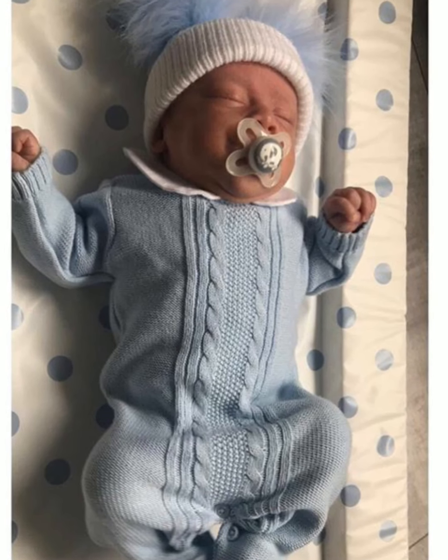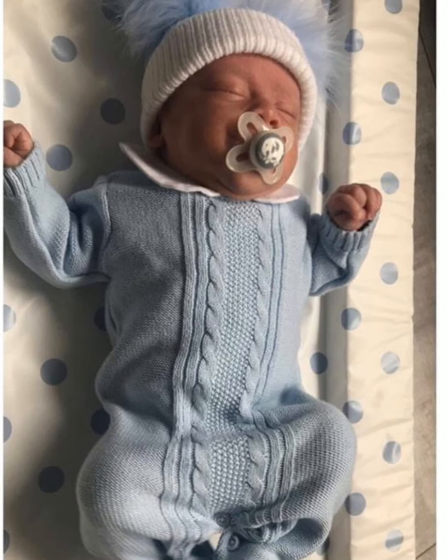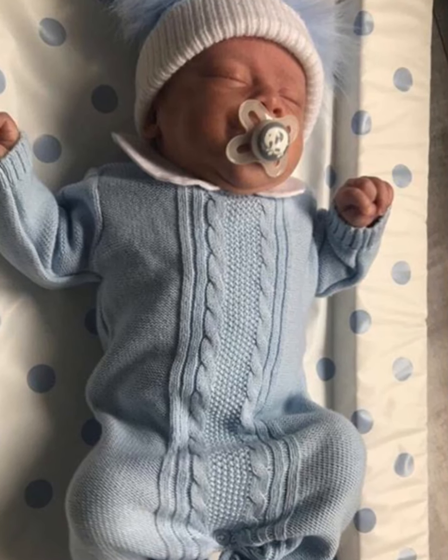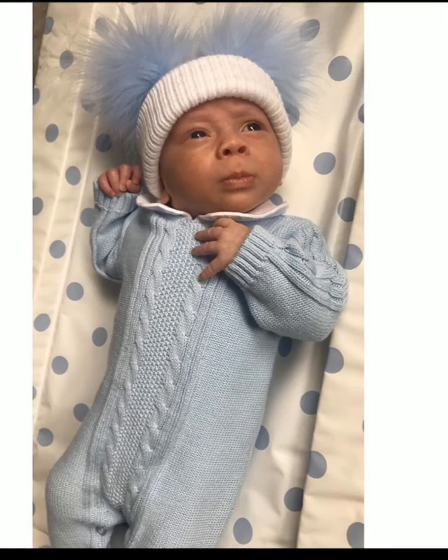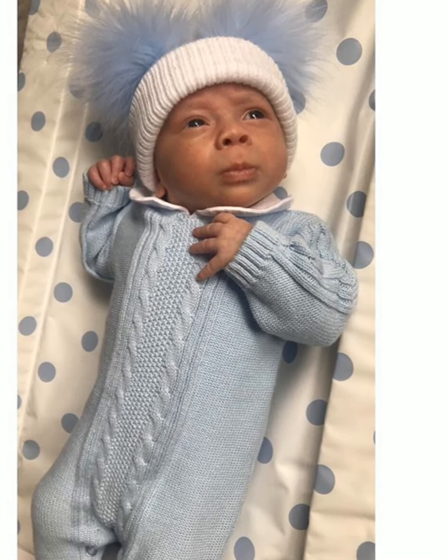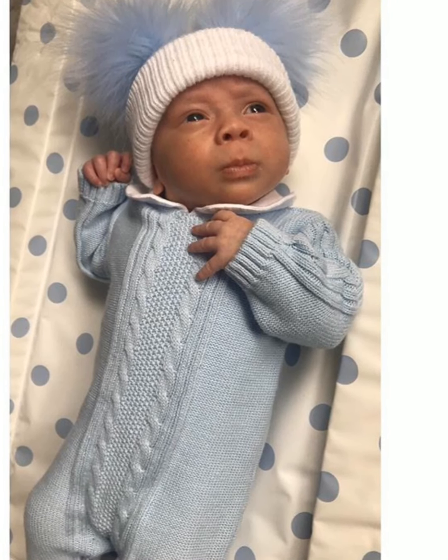This beautiful little outfit is from Matalan and I feel like Matalan is so underappreciated for their beautiful clothes. They have so many cute little outfits like this, and more traditional-looking Spanish little outfits, and they also have an amazing tiny baby range if your baby is on the smaller side — that's where we got Lucas's clothes at the start.